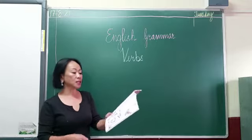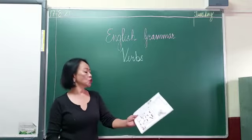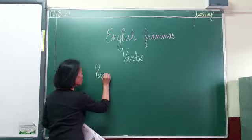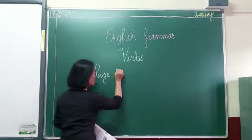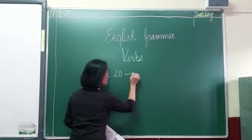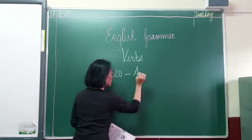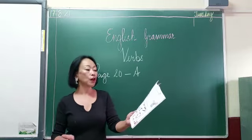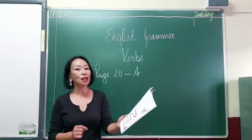Your first exercise is grammar book page 20, Exercise A. Now write N for noun and V for verb.